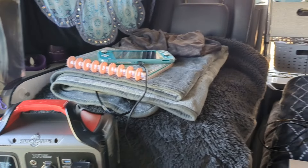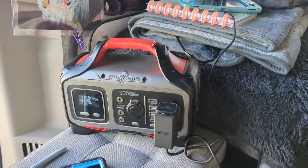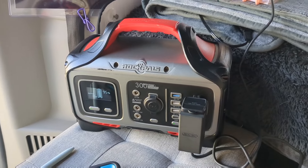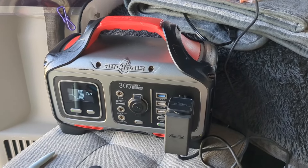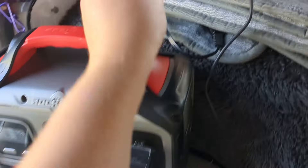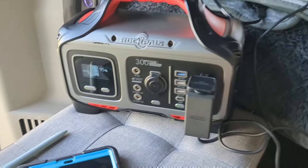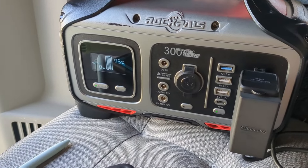I've been doing so much cleaning today, so I thought I'd take this opportunity to show you how much power some of my electronics use. This is my Rock Pals 300-watt power station — the main one I use for charging my electronics. Right now I have my Nintendo Switch plugged into the AC output. I absolutely love it for gaming in the evenings, and it's currently drawing only eight to nine watts.